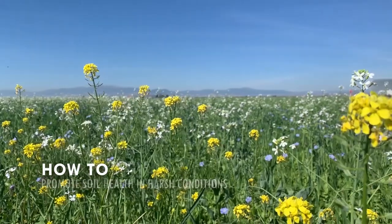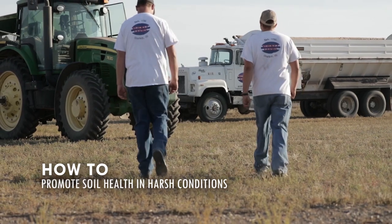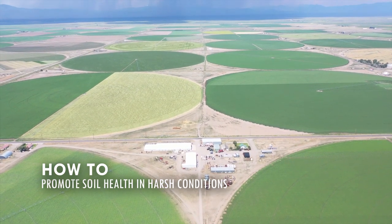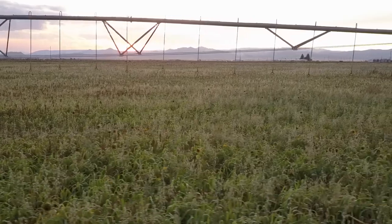Some people might think of a cover crop as an expense. I look at it as an investment. We get less than six inches annual precipitation, so we are a desert here. We are fortunate because we get a lot of snow to the west of us — that's what provides our irrigation water, so we are irrigated here. Without irrigation, we would not be farming here.